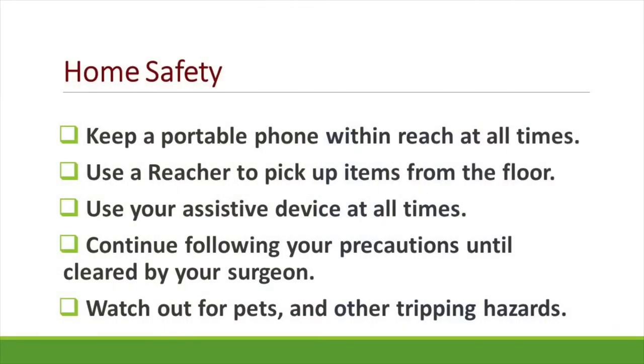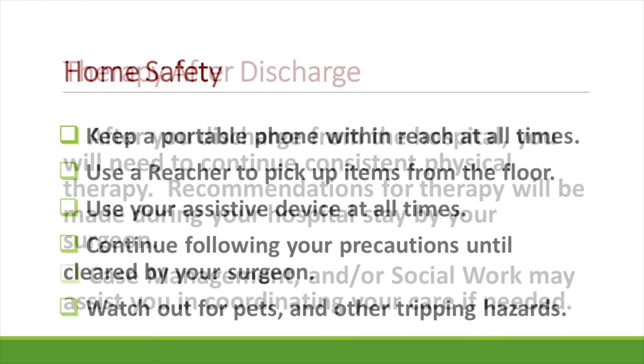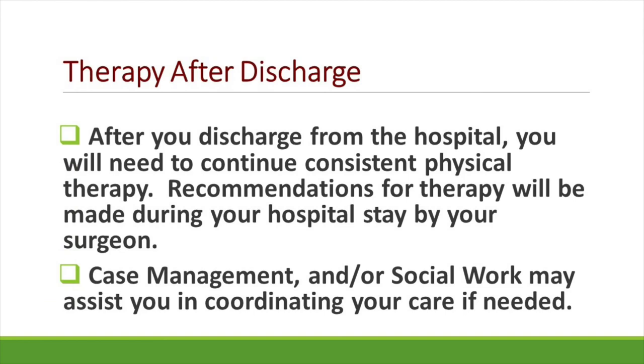Now let's take a look at home safety. Make sure your portable phone or cell phone is kept within reach at all times. Use your reacher if you need to pick up items off the floor. Use your assistive devices at all times — that means your walker — until you get cleared by physical therapy in outpatient to progress. Continue following all of your precautions until cleared by your surgeon. If you do have pets, be aware because they can be a tripping hazard. Continuing your therapy after you leave the hospital will be important for strength, range of motion, and functional mobility. Recommendations about continued rehab will be made during your hospital stay and may depend on your surgeon.